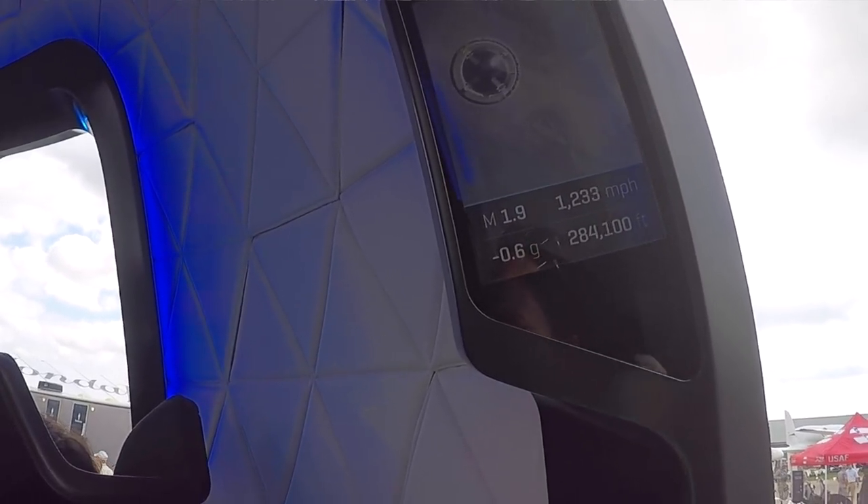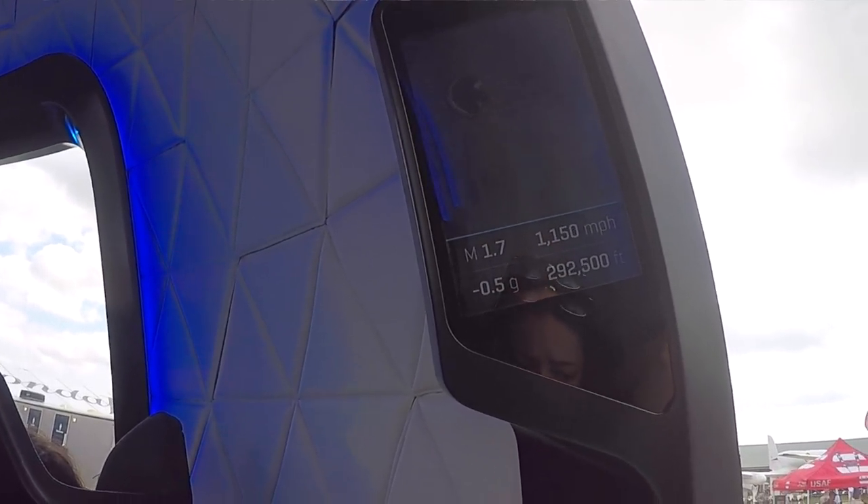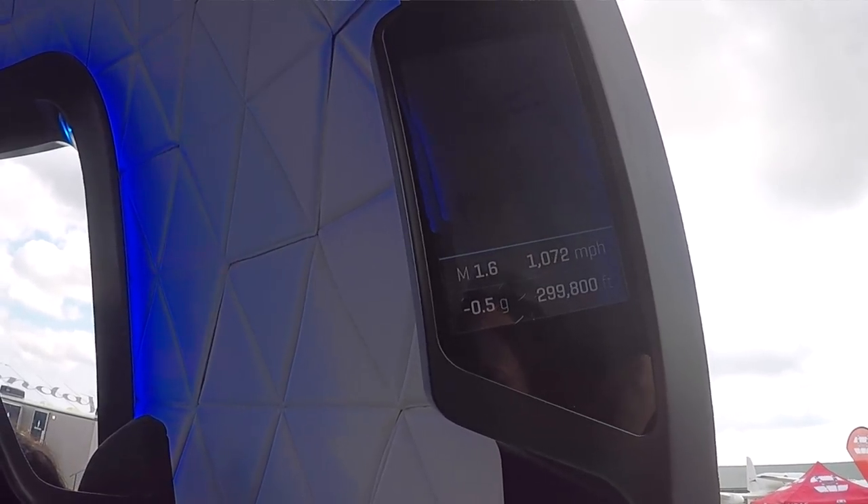Space officially begins at 100 kilometers, also known as the Karman Line. With the booster hitting 100.5 kilometers and the capsule reaching 103 kilometers, both are technically reflyable spacecraft.